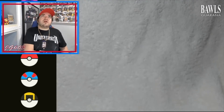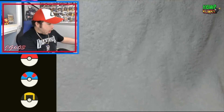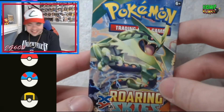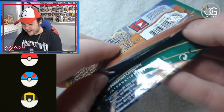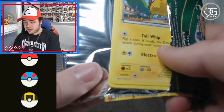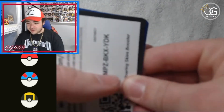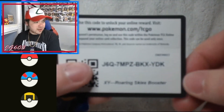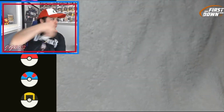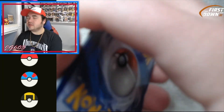All right, more packs — I can feel the packs. Some more XY action: we got Roaring Skies, very nice! Love this set. Of course we are looking for that Rayquaza. XY code cards are typically flipped around — here's your code card. Come on, silverback! XY three cards is the trick — can we pull that?